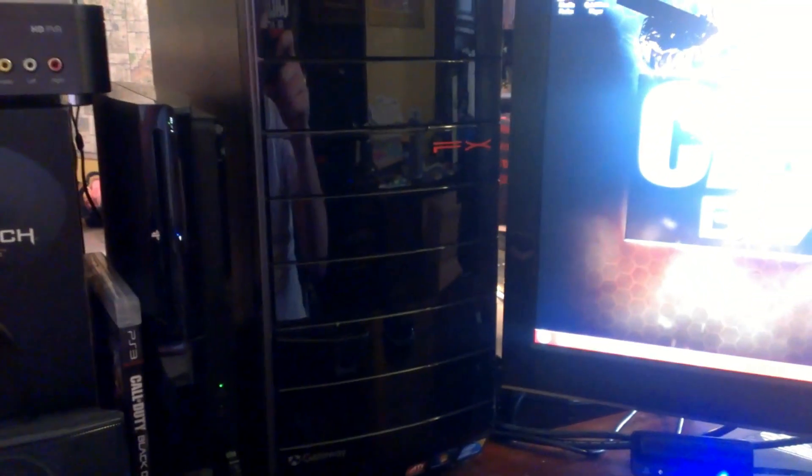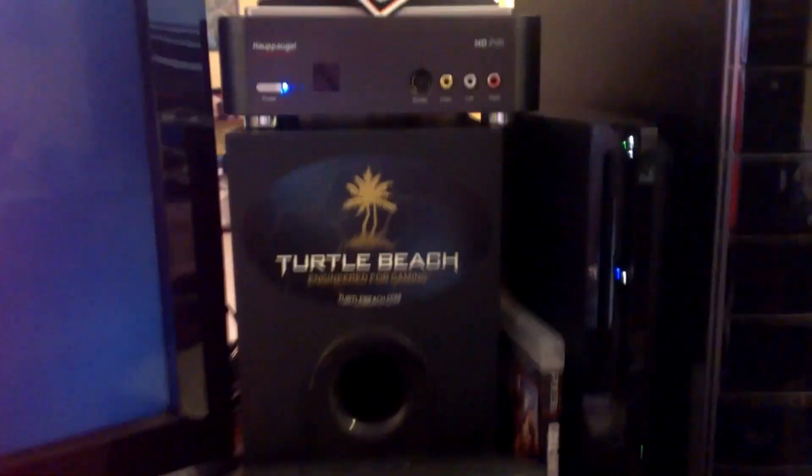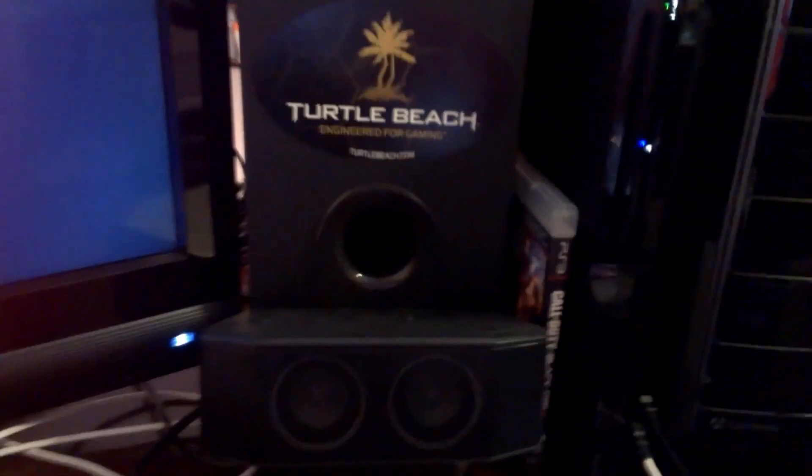It's a Gateway FX i7, 16 gigabyte RAM, 1.5 terabyte HDD — an amazing, badass super gaming computer. I'll show you guys the specs on the side in a second. And here is my subwoofer that goes with my Logitech speakers.